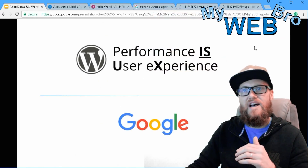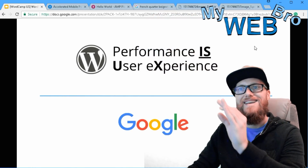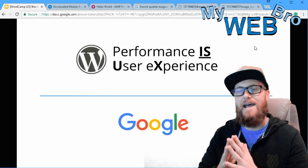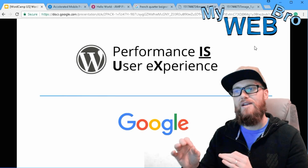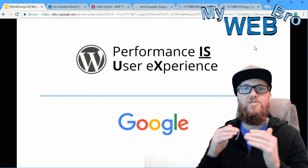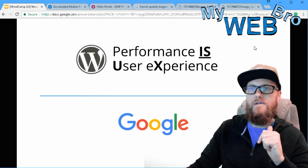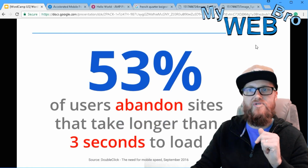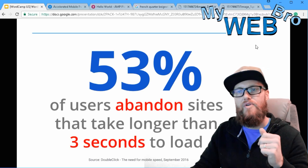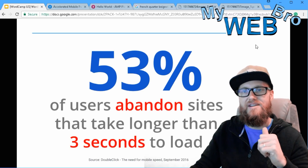I want to show you a few slides where they talk about how performance is user experience — this is all about the speed of a website and how it directly translates to bounce ratios and user conversions. Right here they talk about 53% of users abandoning websites that take longer than three seconds to load.